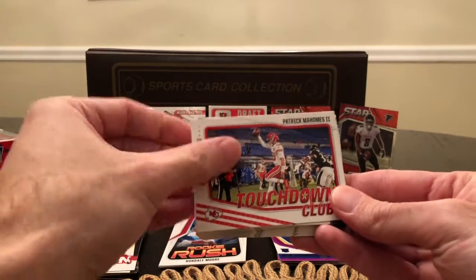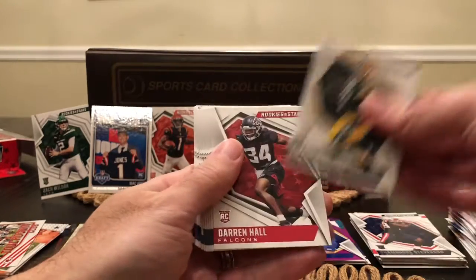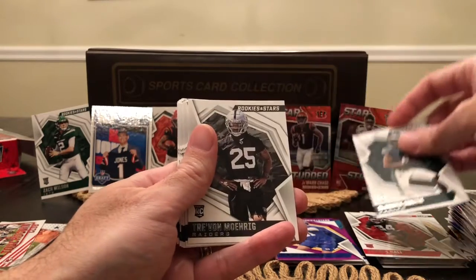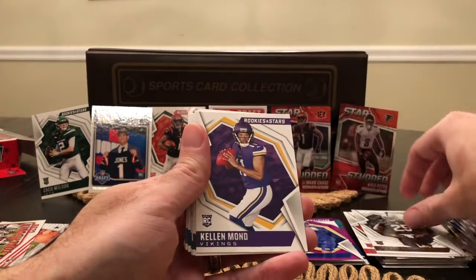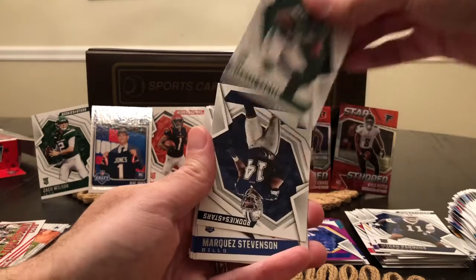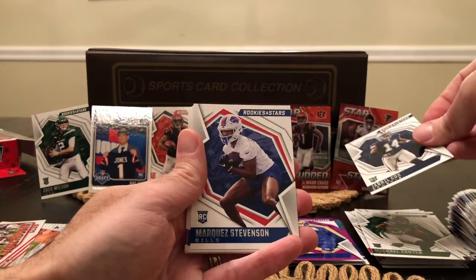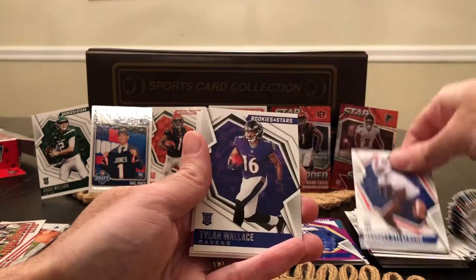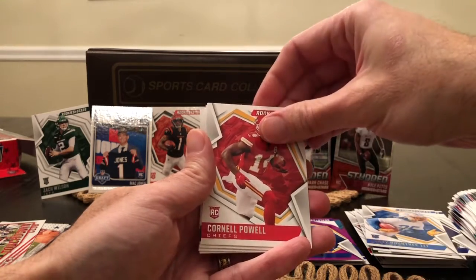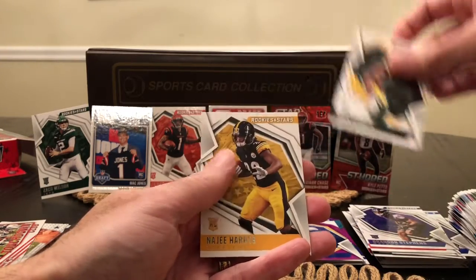We've got Patrick Mahomes joining the Touchdown Club — although I think he was already in it. Here are our rookies: Amari Rogers, Darren Hall, Devontae Smith, Trayvon Moehrig, Kellen Mond. Here we go — Micah Parsons, Defensive Rookie of the Year. Michael Carter, Jabril Cox, Marquez Stevenson, Tylan Wallace, Larry Roundtree III, Cornell Powell, Brandon Stevens. Still looking for a Trey Lance. Eric Stokes. And finally got Najee Harris.